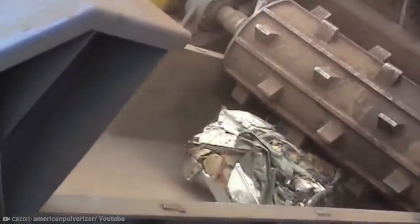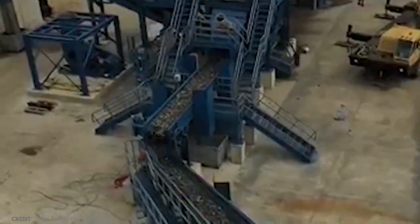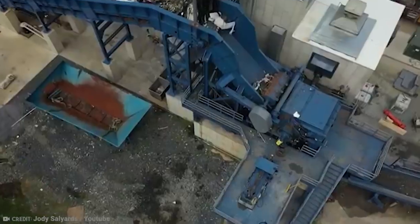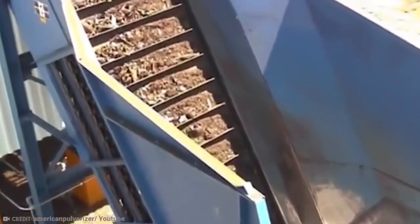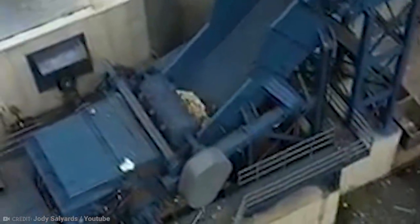Shredders can even shred entire cars, as well as tires, paper, wood, metal, and plastics. The largest scrap metal shredder in the world is a 10,000-horsepower monster in Portland, Oregon. Built in 1980, it can shred 450 cars in an hour.